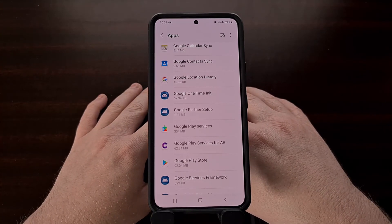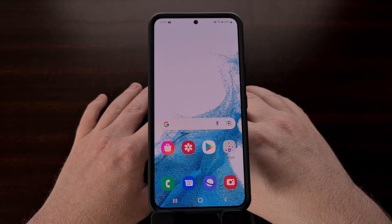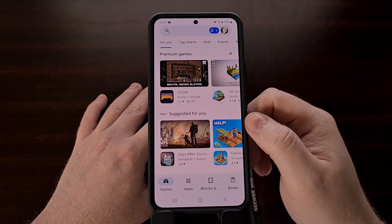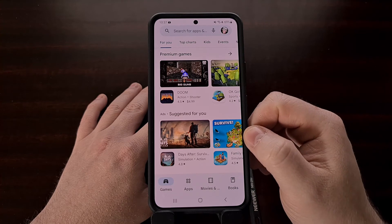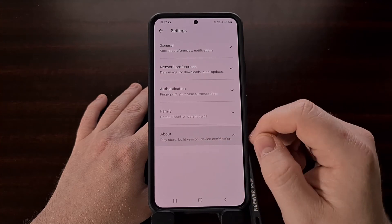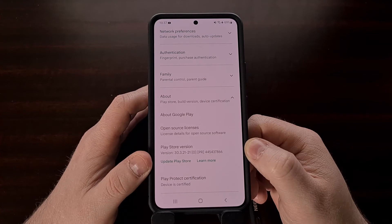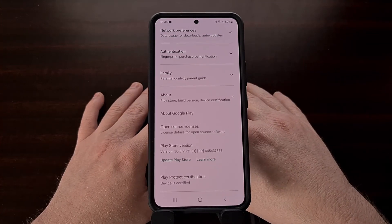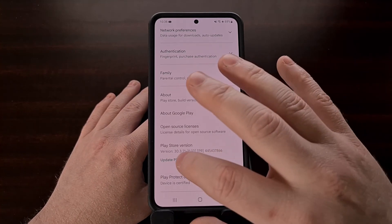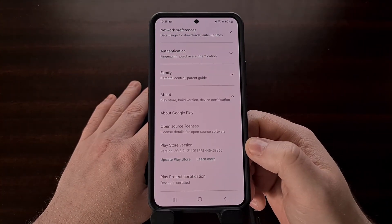Speaking of the Google Play Store, in order to get those changes we looked at earlier, we need to make sure it is at version 30.3 or higher. I have previously shown you how to check for an update for the Google Play Store, but since then Google has made a minor change. We're still going to go to the about page, but the company has made it more clear as to how to actually update this app. Even if you see you're already at version 30.3, you can tap 'Update Play Store' just to make sure there hasn't been a newer version released since then.